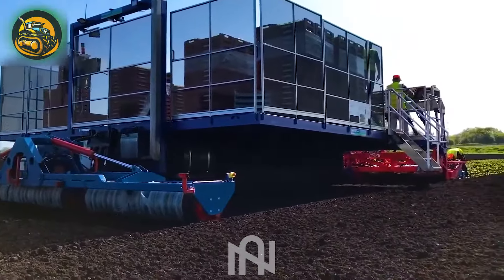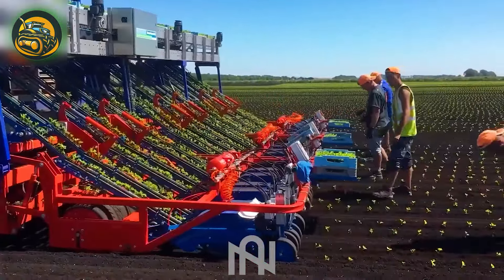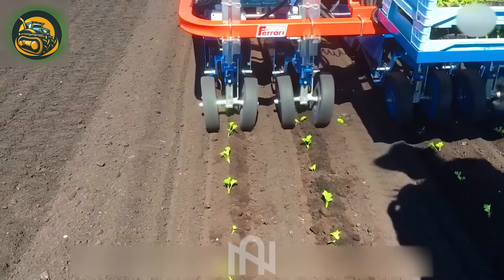The VRA 218 road transplanter is an advanced agricultural machine for precise crop transplantation, including vegetables, tobacco, and ornamentals.